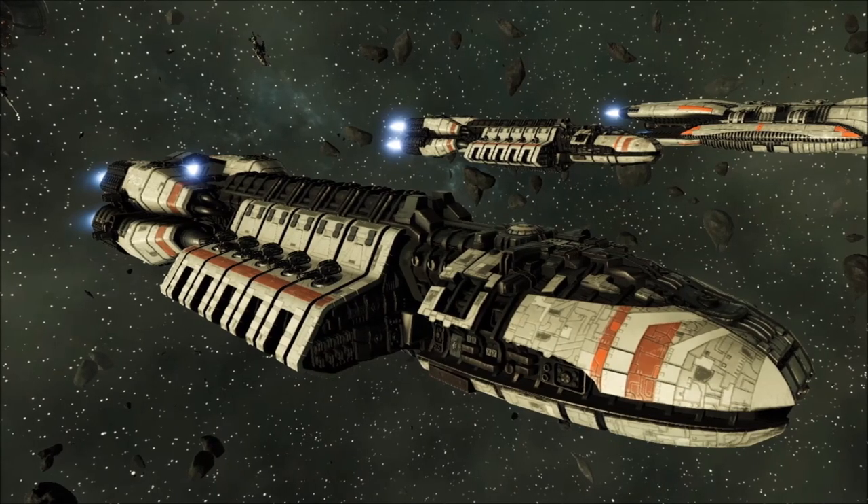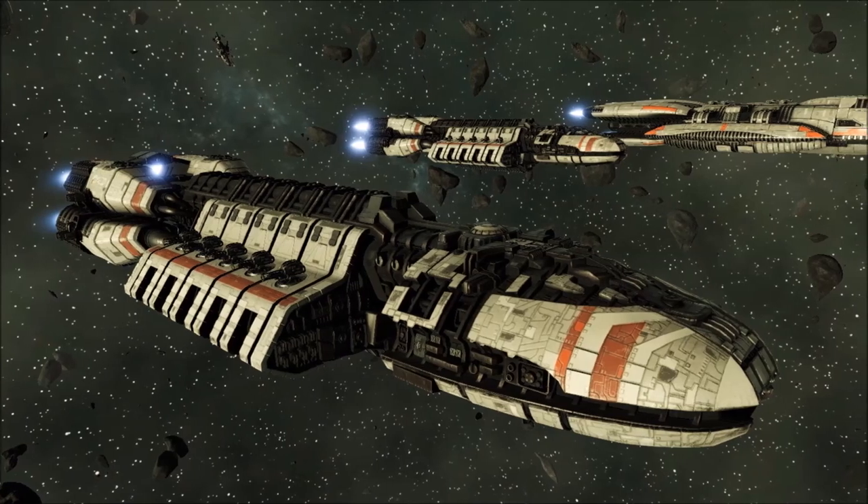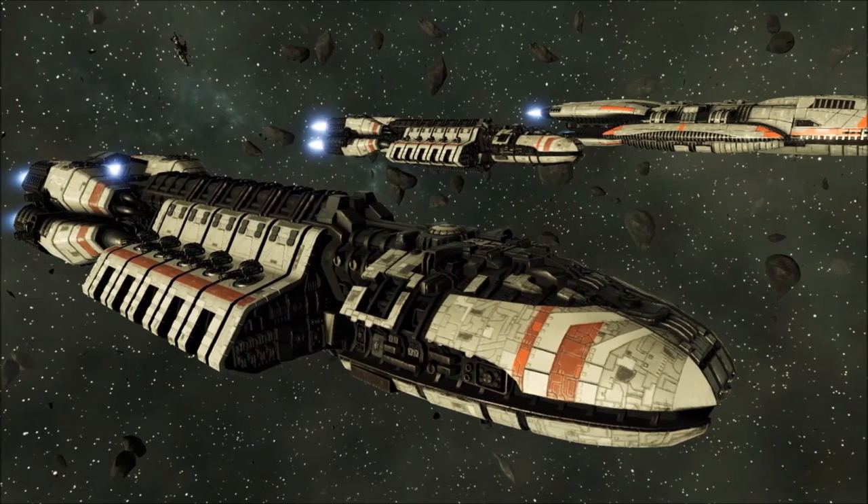Throughout the First Cylon War, the Berserk Class served as a powerful asset to the forces of the Colonial Fleet, partaking in numerous crucial engagements against the Cylons across the Cyrenus system.